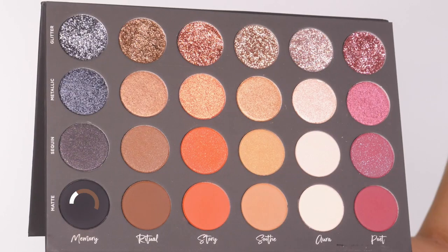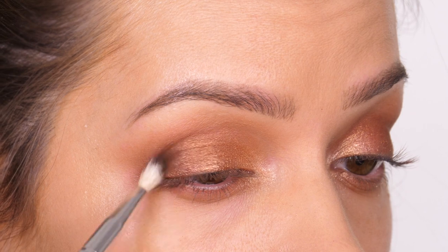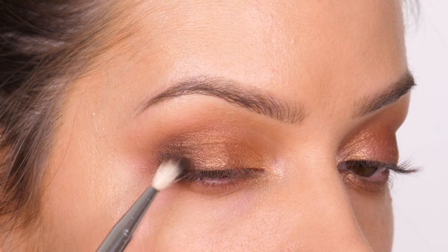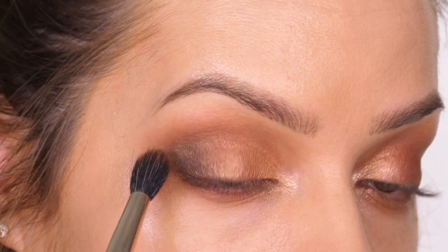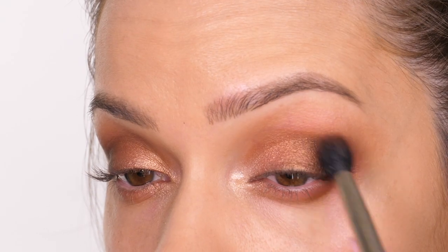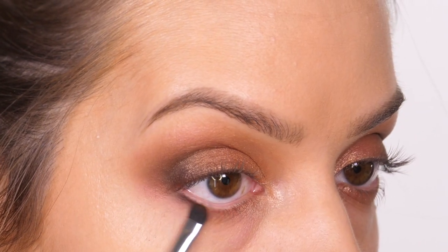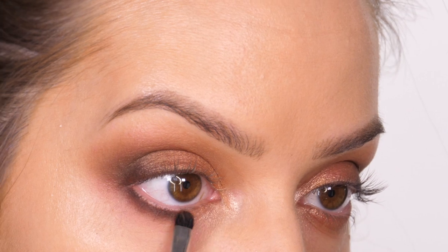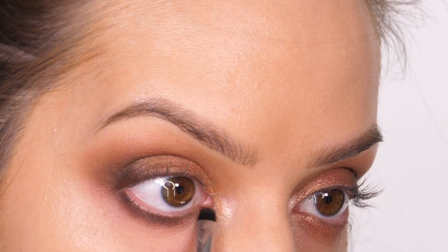Next I'm taking Memory Matte, which is a carbon black, and using a tiny amount to smoke out the outer third of the mobile lid — keeping it to the outer edge in more of a C-shape, concentrated towards the lash line. Then I'm going in with my MAC 286S tapered brush to buff over the entire lot so it looks seamless and softly blown out. With a small smudger brush I'm dipping into a small amount of Memory Matte and Ritual Matte, taking that close to the eyelash line to define the root of the lashes, then putting colour downwards to smoke it out.